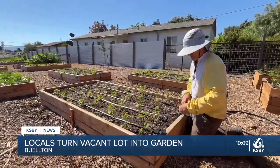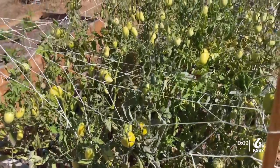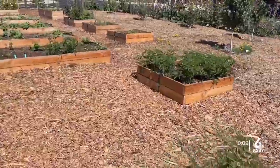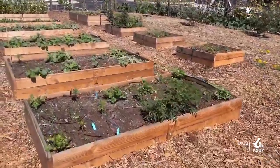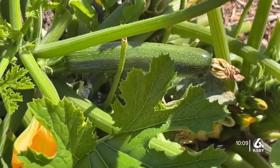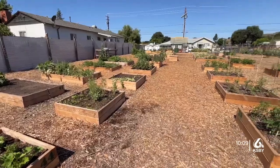A group of city residents and Cal Poly students began transforming the space back in June 2023, and since then they've built 46 raised beds that hold a variety of fruits, vegetables, herbs, and flowers. The garden's associate chief operating officer, Stephen Craig, says anyone can buy a bed and grow a crop of their choice.